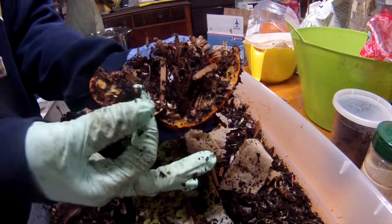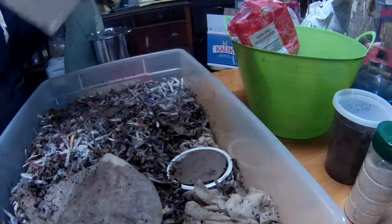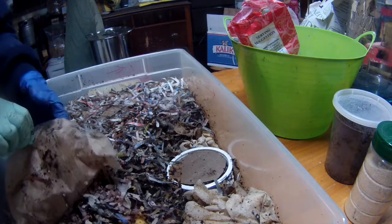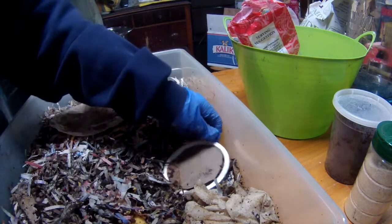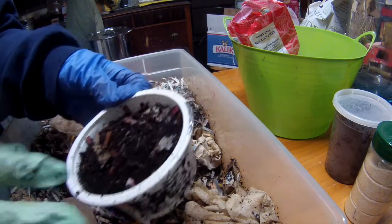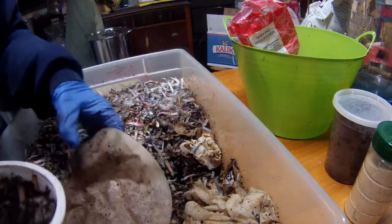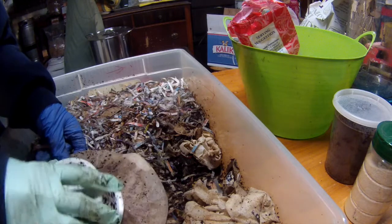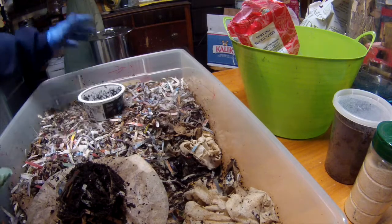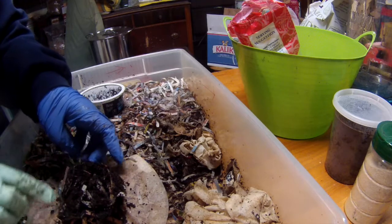They're doing pretty good and they're laying cocoons. This is the bin with the container where I had a bunch of cocoons — they've been hatching out. I moved a bunch of the hatchlings to the smaller bin, and there are still little guys hatching out in here.